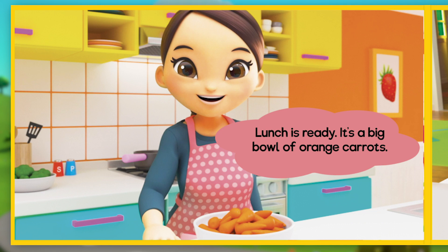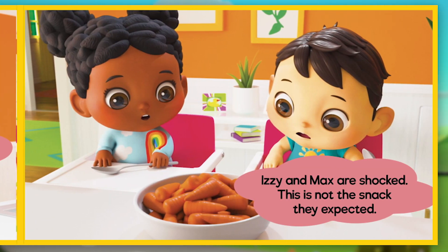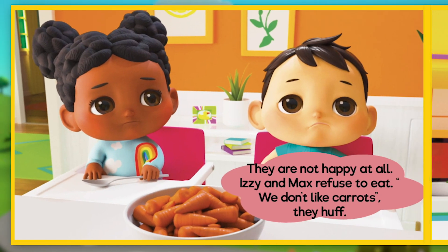Lunch is ready. It's a big bowl of orange carrots. Izzy and Max are shocked — this is not the snack they expected. They are not happy at all. Izzy and Max refuse to eat. "We don't like carrots," they huff.